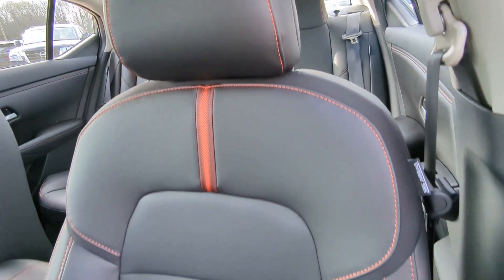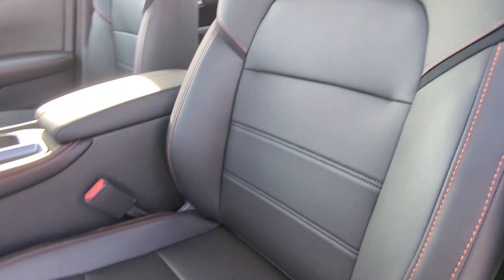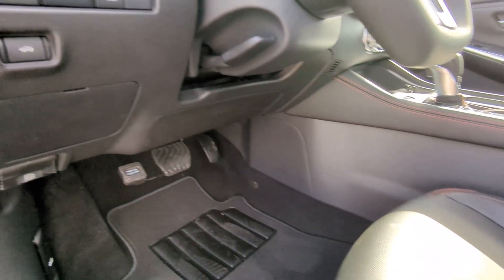Satellite radio, keyless start, adaptive cruise control, remote engine start, and heated mirrors.